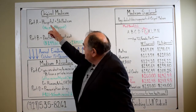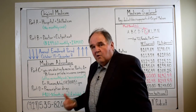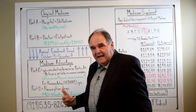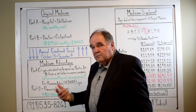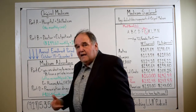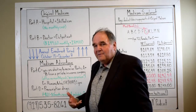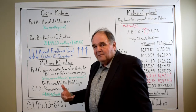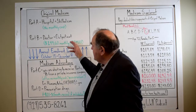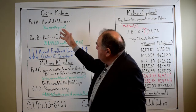Part A is your hospital and skilled care, so your whole hospital bill is going to be covered under Part A, and if you were to use a rehab or a skilled nursing care facility. Your Part B is your doctor and outpatient, so you need both A and B — you're going to have the hospital under A and all the medical under Part B and outpatient. Part A and Part B make up what is Original Medicare.